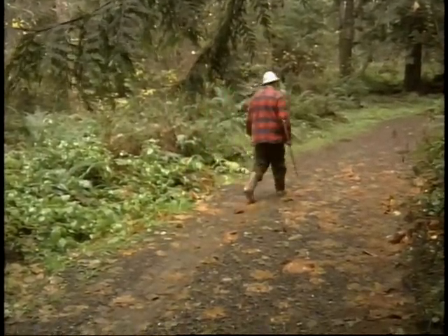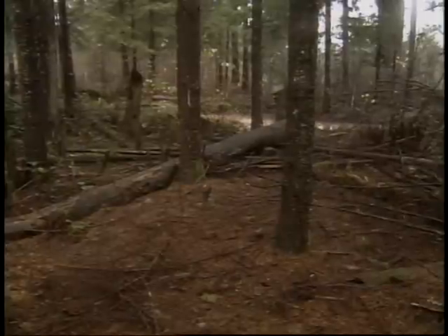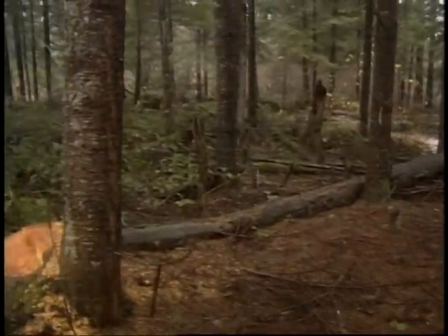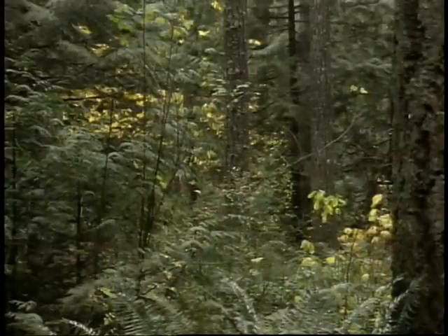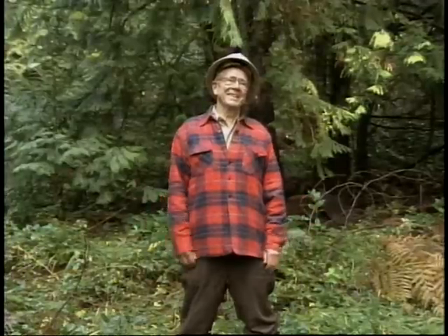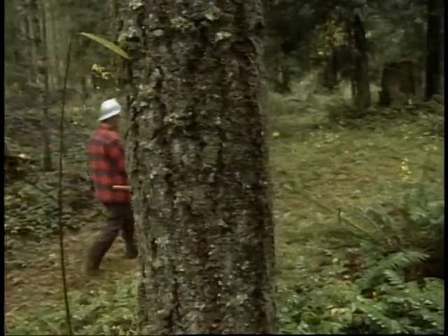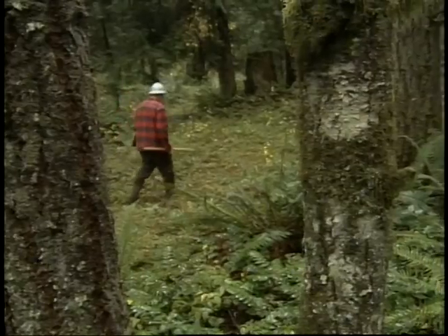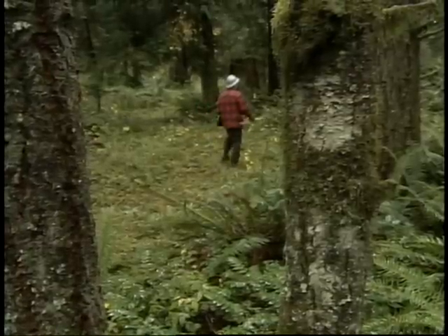Wendell Harman says he's not against clear cutting — he just doesn't want to do it on his land. Partial cutting is a message he preaches. This is logged all the time; this is my heaviest logged property. Just look — that's what partial cutting can do. It produces quality trees and handsome profits while keeping his tree farm looking very much like, well, like a forest.